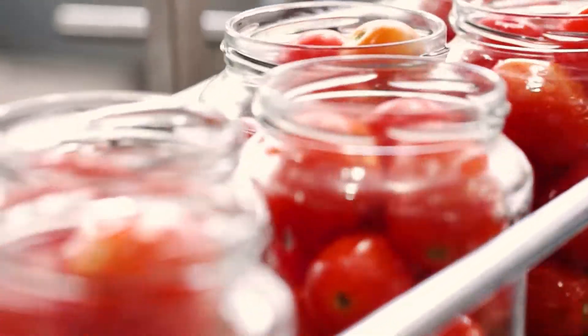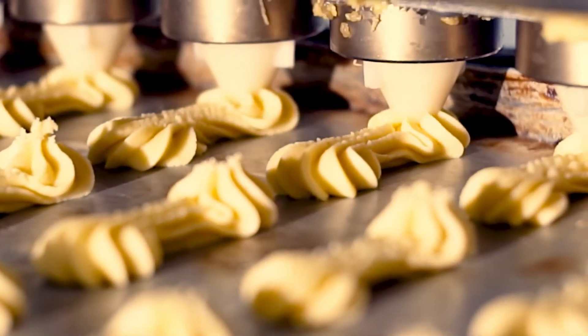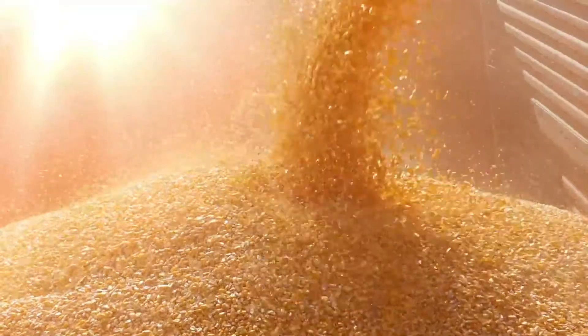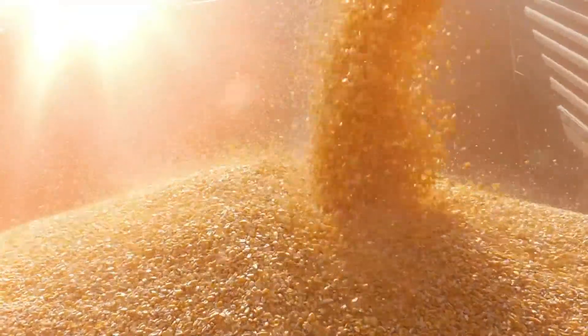When using hygroscopic substances such as powder, flour or sugar, controlled humidity is important so as to ensure pourability and prevent clumping or undesirable chemical reactions.